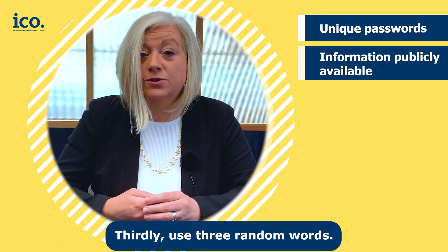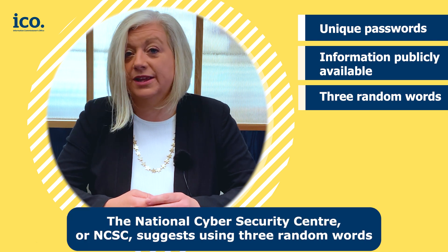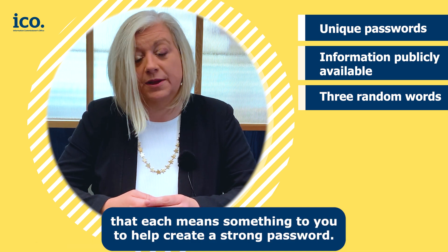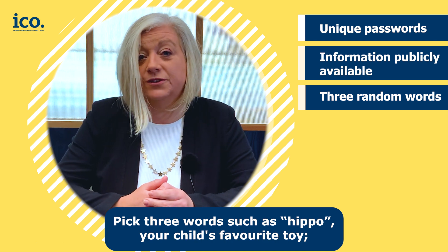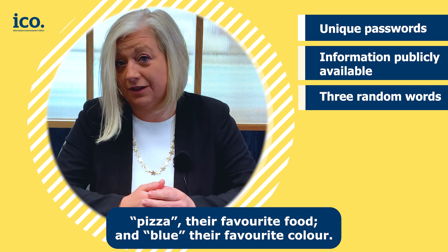Thirdly, use three random words. The National Cyber Security Centre, or NCSC, suggests using three random words that each means something to you to help create a strong password. This will be easy to remember but hard to crack. Pick three words such as 'hippo' — your child's favorite toy — 'pizza' — their favorite food — and 'blue' — their favorite color.